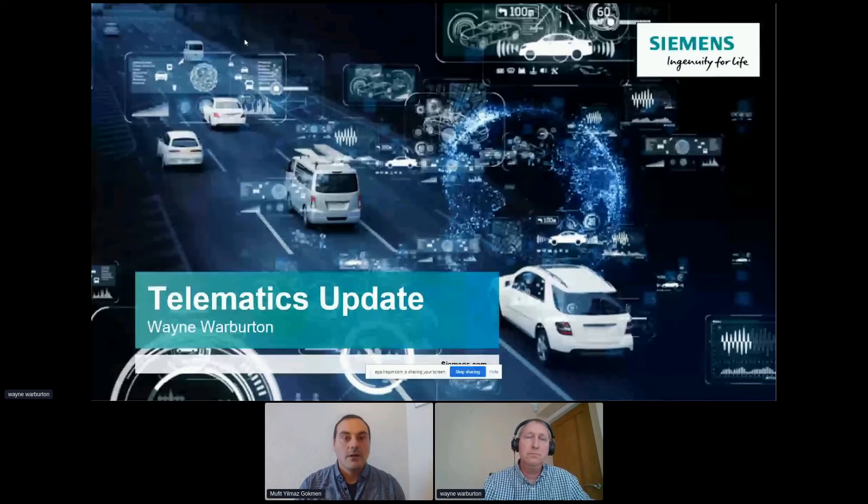Hello ladies and gentlemen, we continue with the case study presentations which will provide critical insights about fleet connectivity and management. This presentation is about how to apply telematics to have a sustainable fleet management. Mr. Wei Warburton, head of mobility services of Siemens UK, is going to talk about how to introduce telematics and how it can bring added value to fleet management. If you have any questions please don't forget to share them in your chat box.